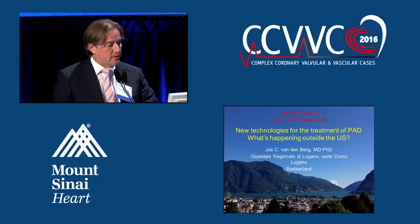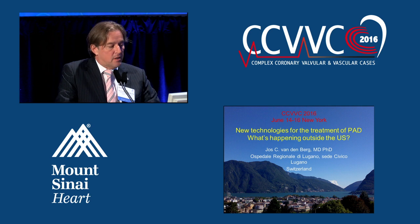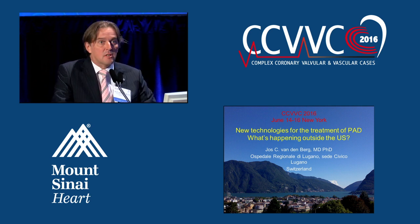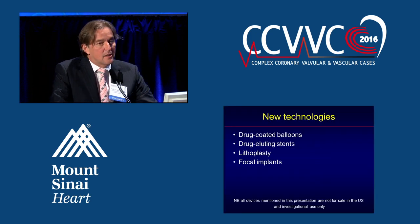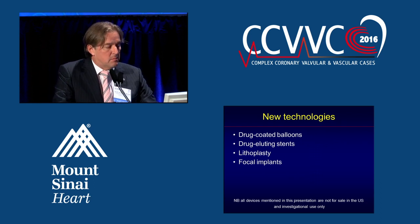Good morning. Thank you for the kind invitation. I'll talk in 10 minutes on new technologies for the treatment of PAD and address the things that are happening outside of the U.S. Obviously, 10 minutes is not enough to show all the things that are coming up, so I made a choice and I'll talk about drug-coated balloons, drug-eluting stents, lithoplasty, and focal implants.